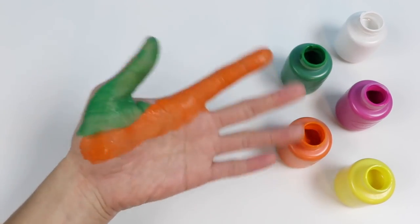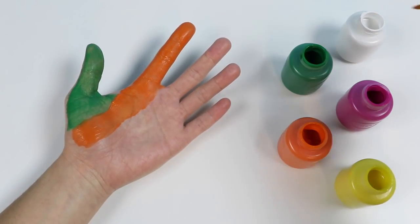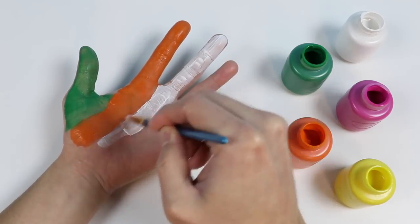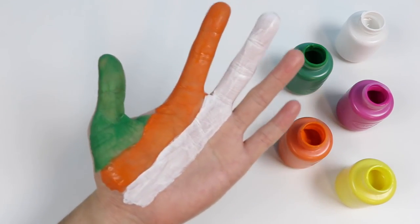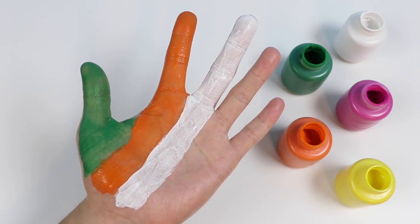White color, white color, where are you? Here I am, here I am, how do you do?